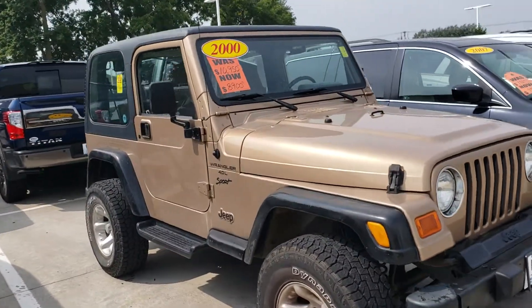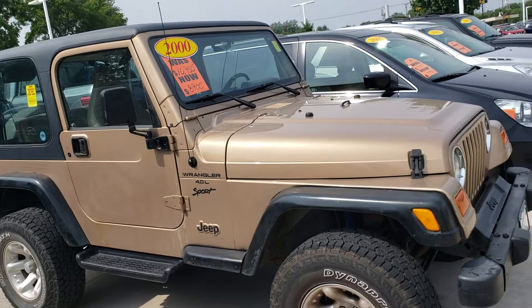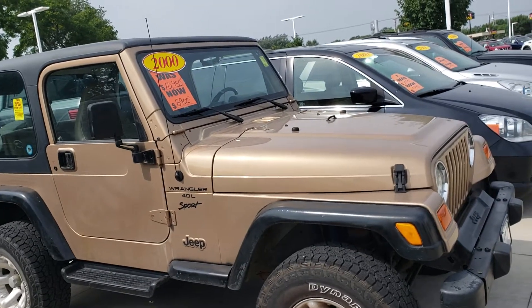Hey Steph, this is Jamie at Dave Wright. I just wanted to send you a little preview of the other Wrangler that we have out here. So this is a 2000, and it's a lower mileage.